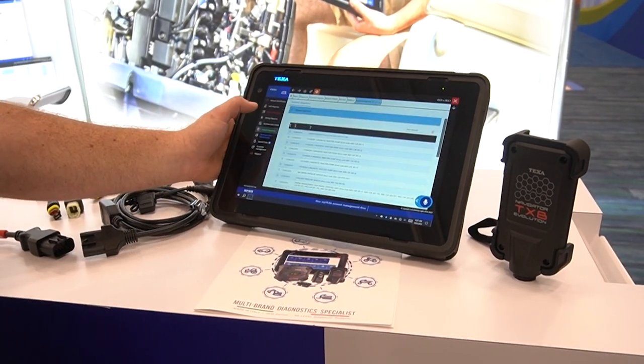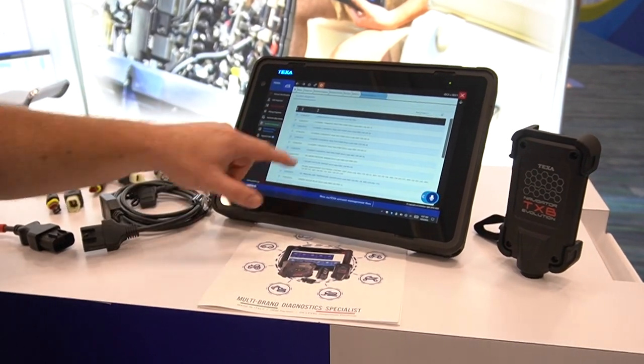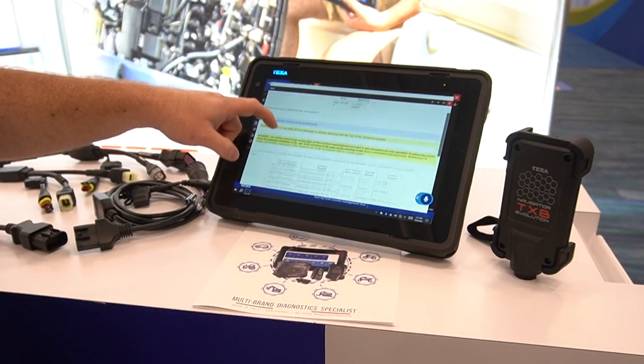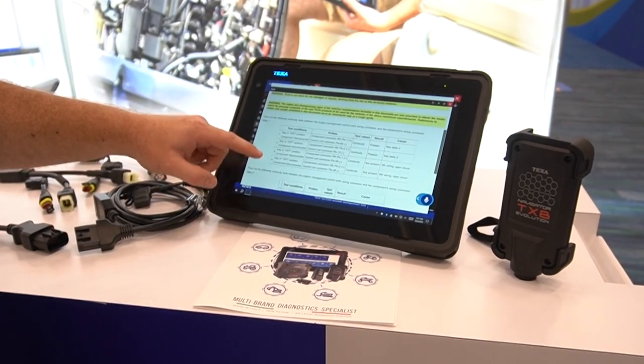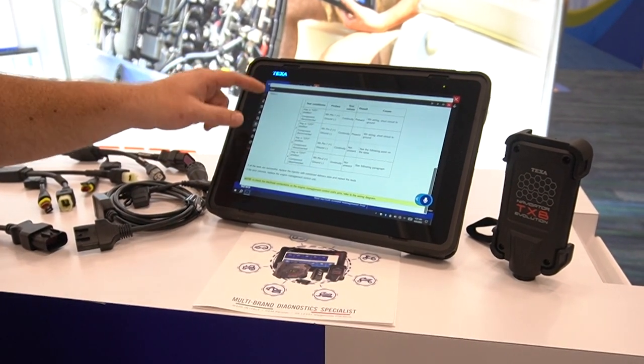There's also a guided diagnosis — this is a step-by-step code assistance guide. If you're looking at a code, say a Soda 5 injector, it'll show you a complete test procedure: an if-this-then-that testing tree, a troubleshooting tree, all the way down to telling you how to repair your vehicle.